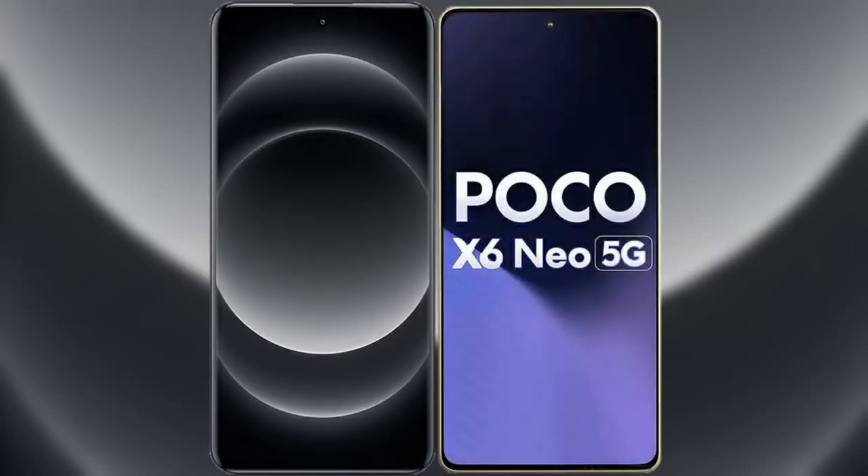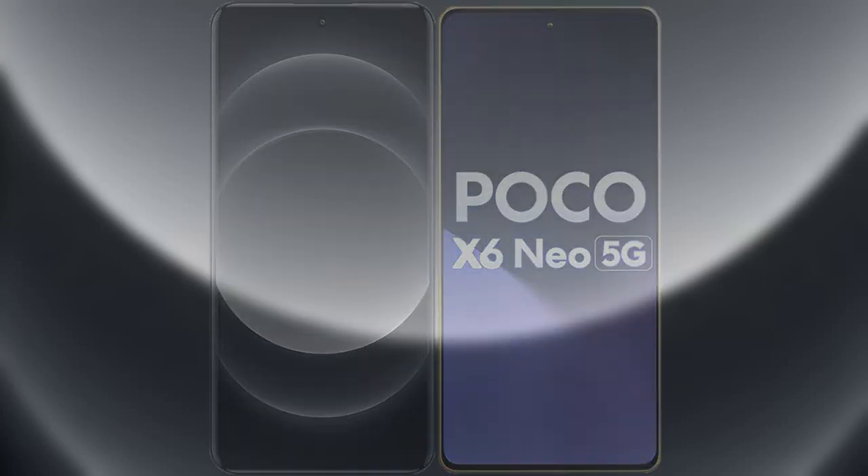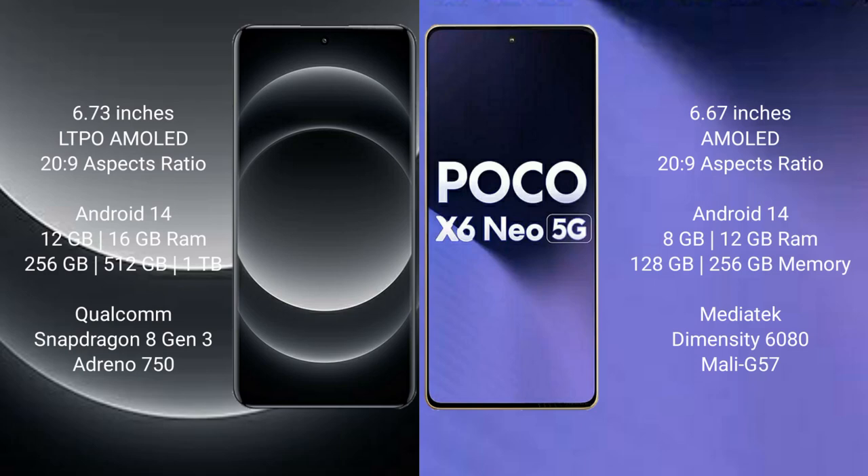I will compare the new Xiaomi 14 Ultra with Xiaomi Poco X6 New. Xiaomi 14 Ultra comes with a 6.73-inch LTPO AMOLED display and Snapdragon 8 Gen 2. Xiaomi Poco X6 New comes with a 6.67-inch AMOLED display and Snapdragon 8 Gen 2.